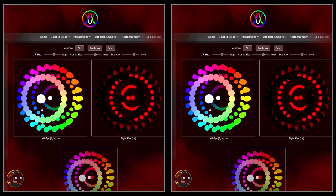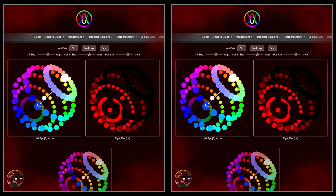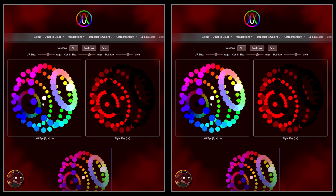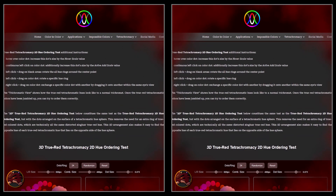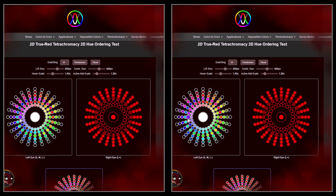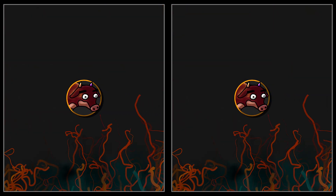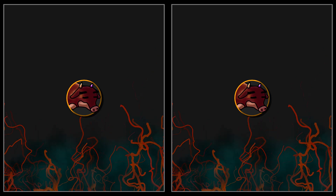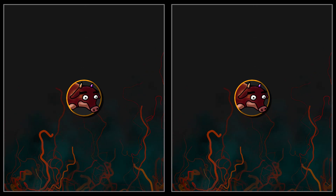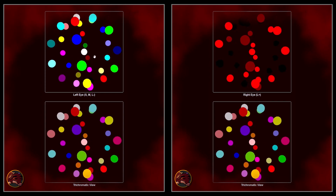I think I've sufficiently blown your mind by now, so I'll leave it at that for today. If you want to try out the true red tetrachromacy hue ordering and Ishihara playtests for yourself, you can visit my website colorincolor, linked in the description of every video. I am Woo Kwai, and I will show you how to reshape and enhance your sensory experiences, because it is nothing but our senses that connect us to this world. Have fun watching and learning all these impossible colors. Thanks for watching.